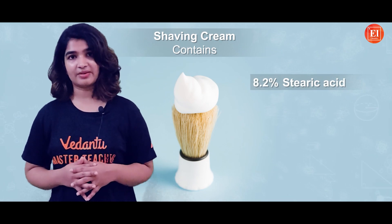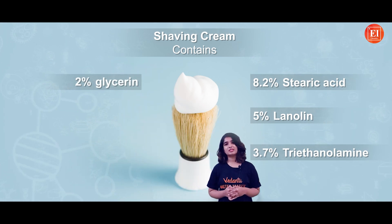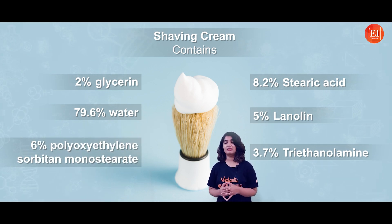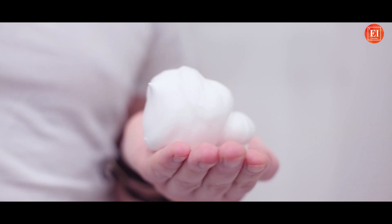So what does shaving cream contain? A standard recipe approximately contains 8.2% stearic acid, 5% lanolin, 3.7% triethanolamine, 2% glycerin, 79.6% water, and 6% polyoxyethylene sorbitan monostearate. The combination of stearic acid, lanolin, glycerin, and triethanolamine gives shaving cream its extra dense lather and extra creamy texture.